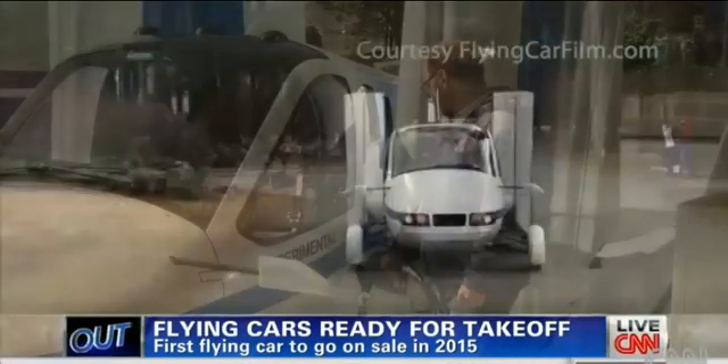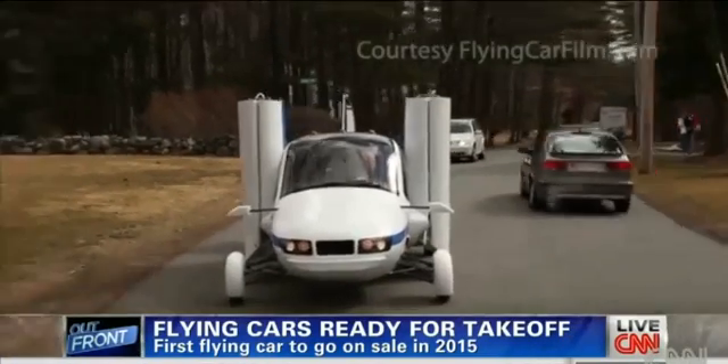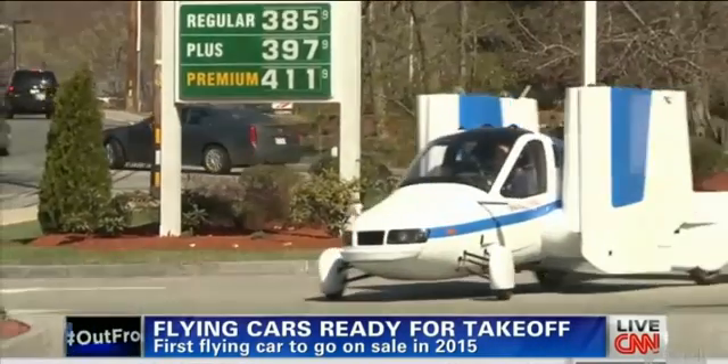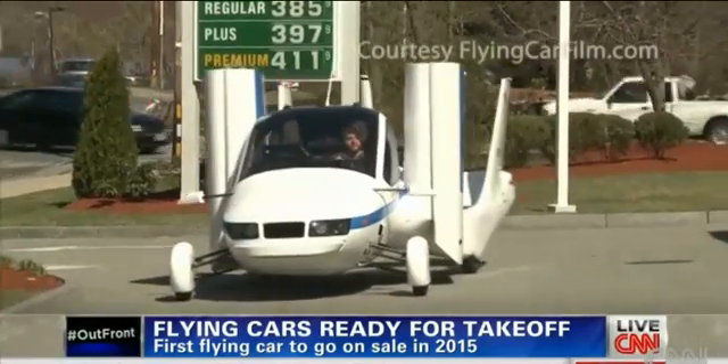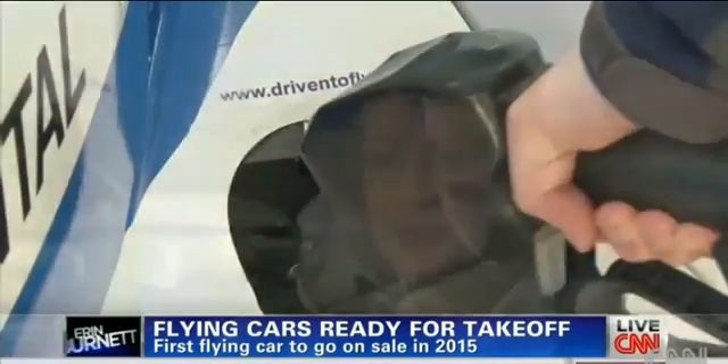It definitely gets a lot of attention. When you're driving this on public roads — we had it at a gas station yesterday filling up — people definitely stare a little bit. I would say it's better than having a super sports car, because this one really does fly.